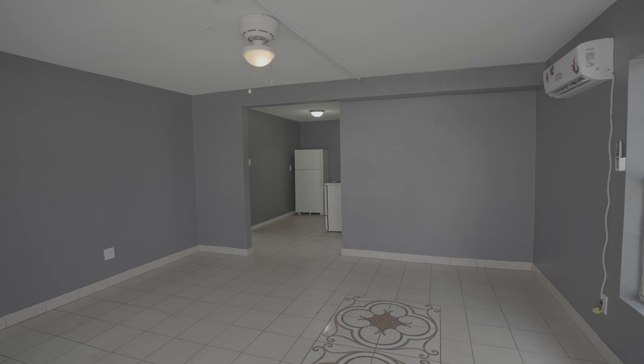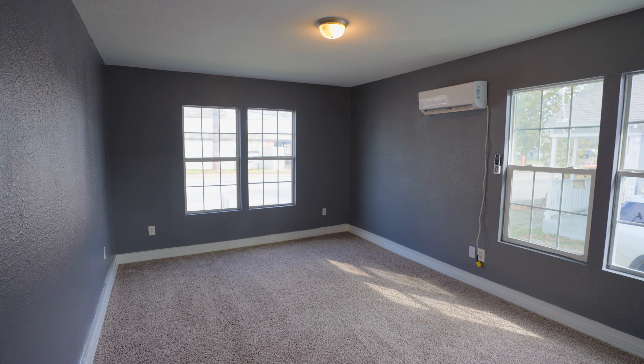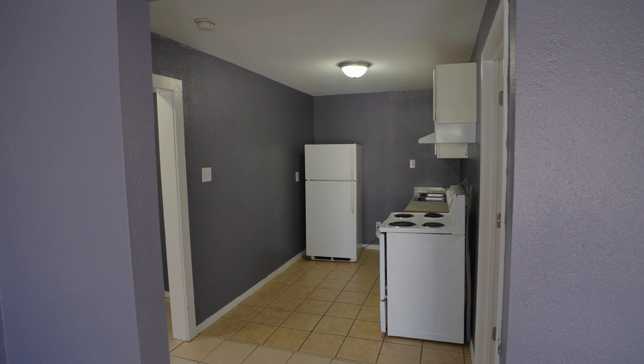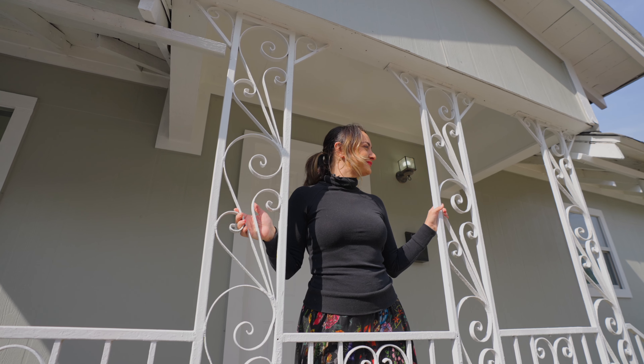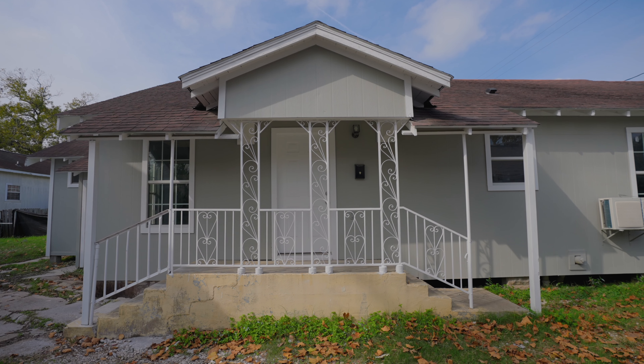And finally, 7312 Navigation is another duplex. Each unit has one to two bedrooms, one bathroom, and approximately 692 square feet with a cute front porch.